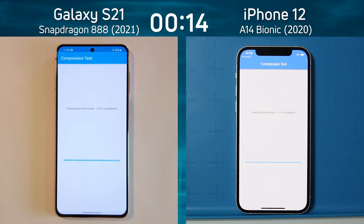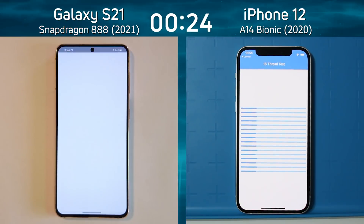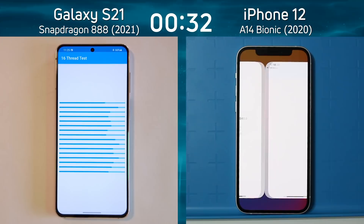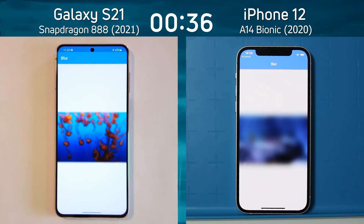The first phase is the compression test as both phones are zipping and unzipping files, testing both the CPU and internal storage. The iPhone 12 is the first into the 16-thread test, using its hexa-core processor. The Snapdragon 888, using its octa-core processor, is not far behind — but the iPhone takes the lead into the blur test, marking the beginning of the mixed CPU/GPU phase.